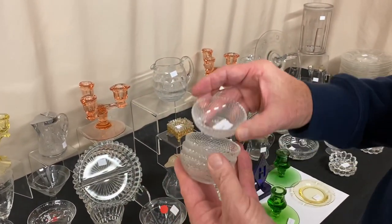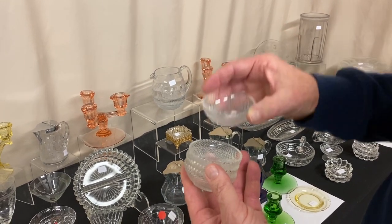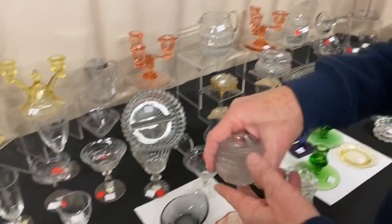Diamond point — we have four of these marmalade dishes. They're $8 a piece, each one is signed. You can take one, two, three, or all four.